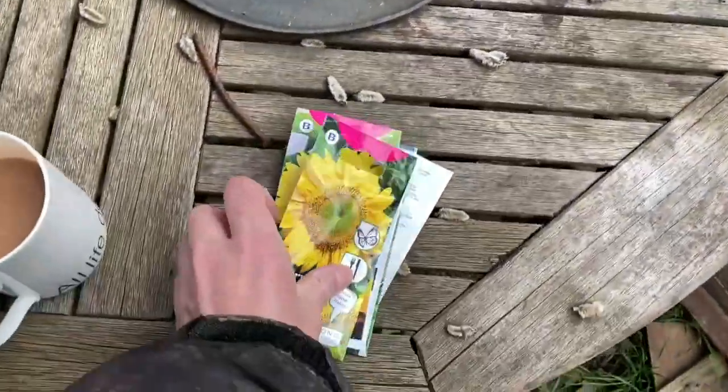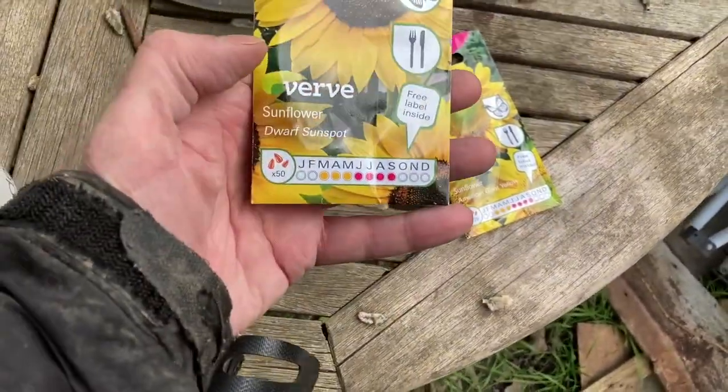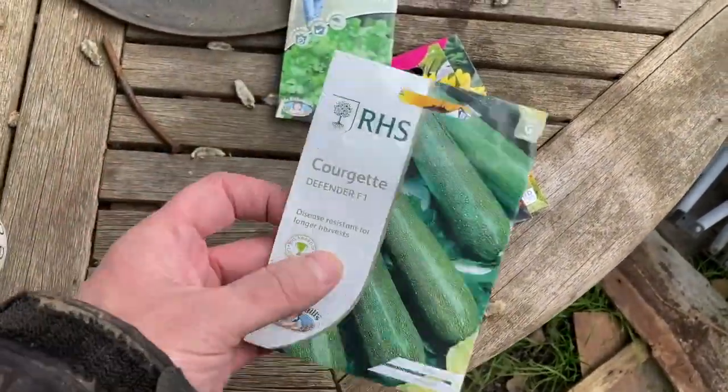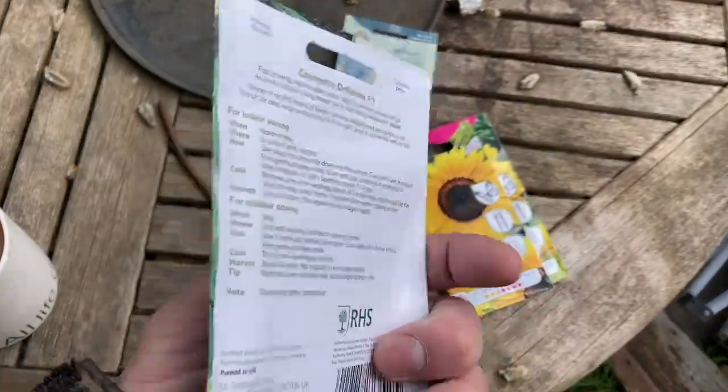I also got a few seed packets — some flowers. We've got a giant variety and a dwarf variety of sunflowers, some coriander seeds, and courgettes. It's probably a bit late for the courgettes, but there wouldn't have been any point doing them earlier because it's just been so cold.